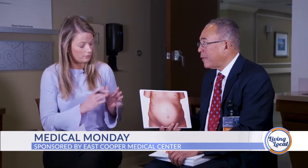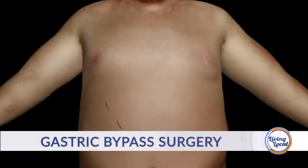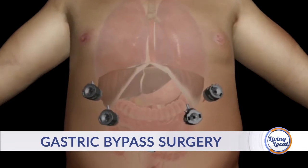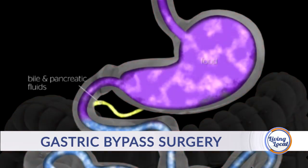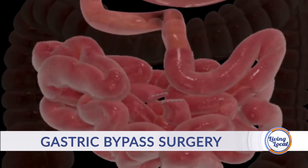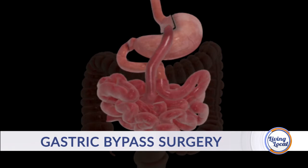The first procedure to talk about is the gastric bypass. The gastric bypass has been done the longest in the United States, and many feel it is the gold standard to which we compare all other operations. The gastric bypass creates a little pouch, connects the intestine to that pouch, and reconnects it. When you eat, this little pouch — only a fraction of the size of your normal stomach — makes you feel full faster.